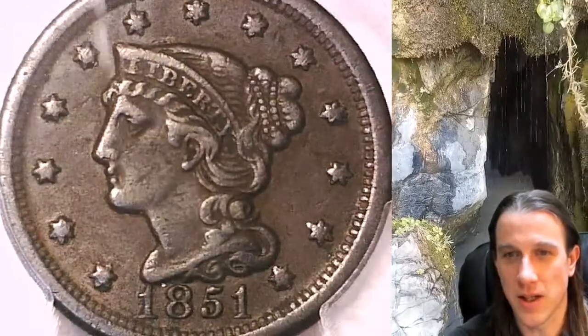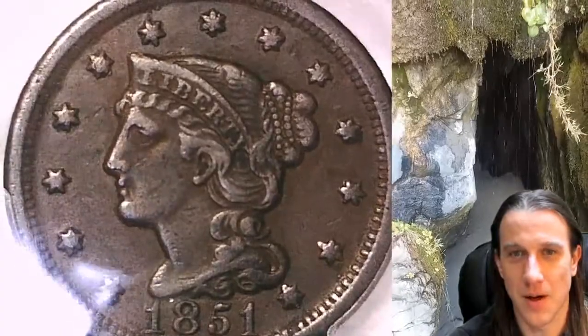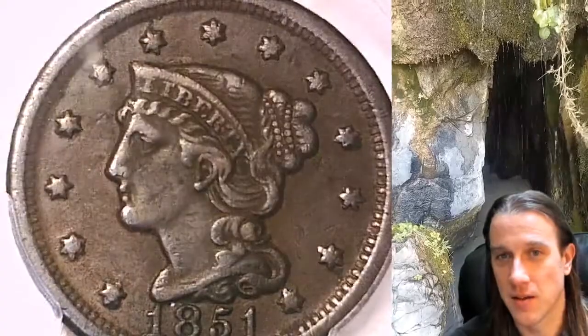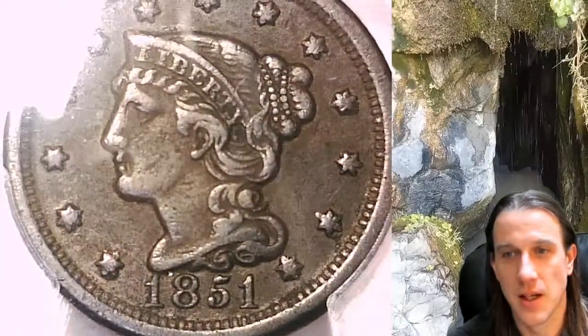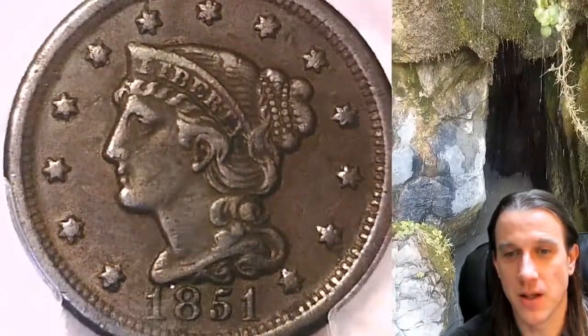It looks like it's a circulated coin. I don't know, what do you guys think? I want to say that maybe it had some environmental issues and those have been restored or cleaned. Yeah, I think this is a fine looking 1851.